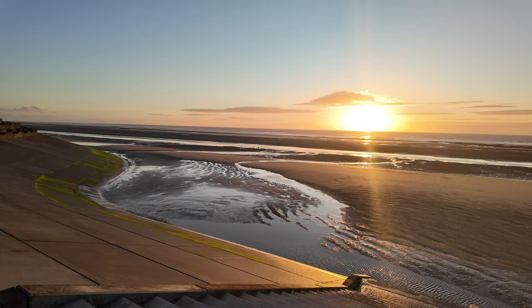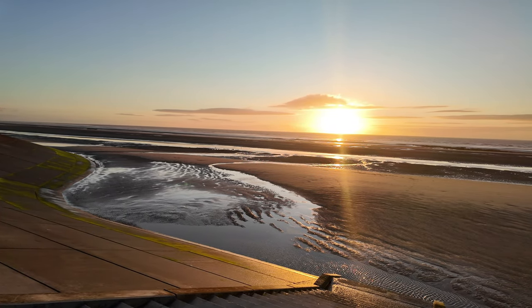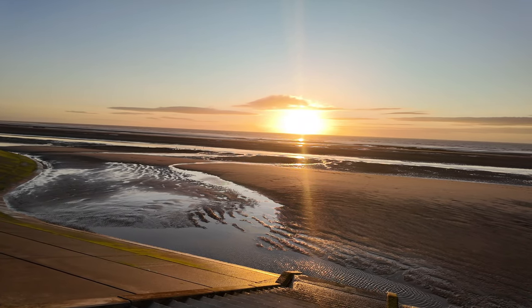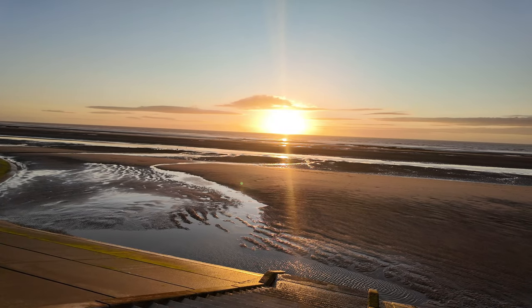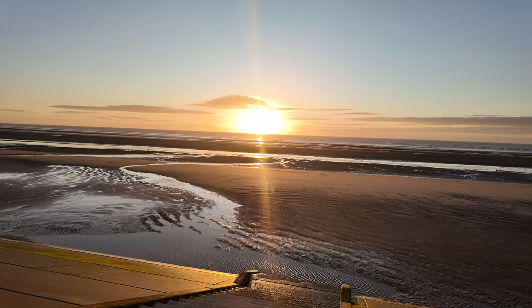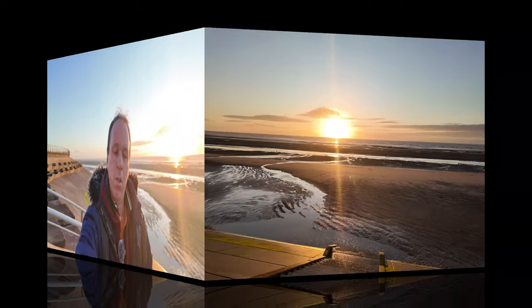Just look at that - an absolutely fantastic view. The sun is shining onto the sea and we should be going down very shortly. What a wonderful view. You can see the sun reflecting right across the water. There's been a lot of development going on in Cleveleys in recent years, and we're going to have a quick look at some of it, because a lot of people who've visited in the past won't realise what's been going on.